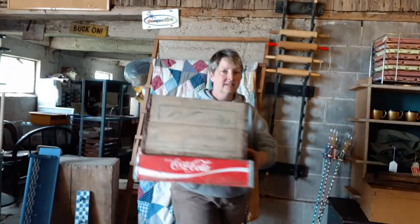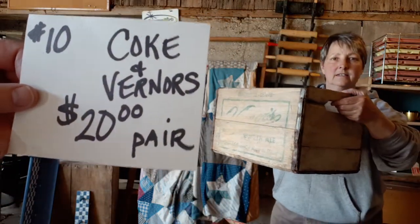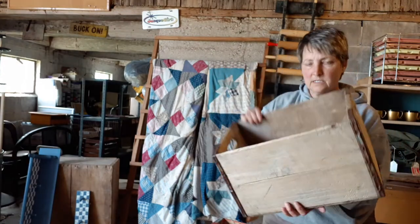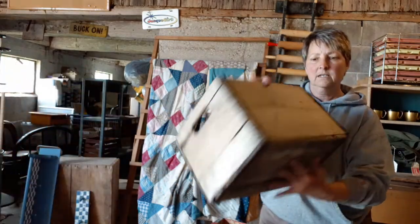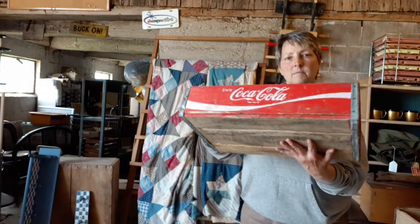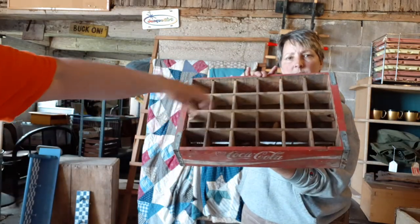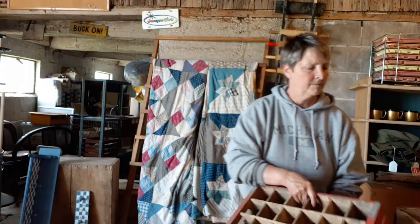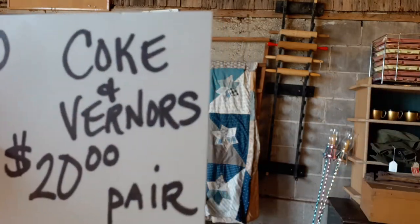Next up we have two soda fountain advertising pieces — item number 10, a Coke and a Werner's. This is an old Werner's wooden crate with some metal trim. You can see the Werner's on the side, a little bit washed out — that comes with age. We're selling it together with this Coke crate, which is a lot brighter with good graphics and all the dividers in it. People can do shadow boxing in there. That's number 10 — you get both for $20 for the pair.